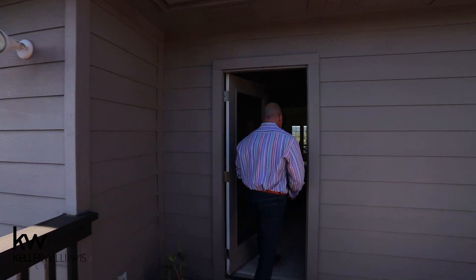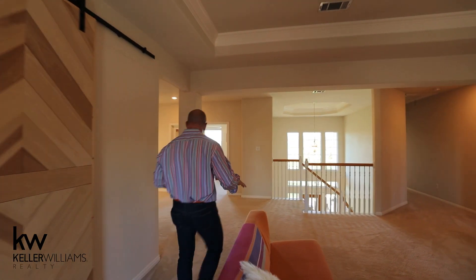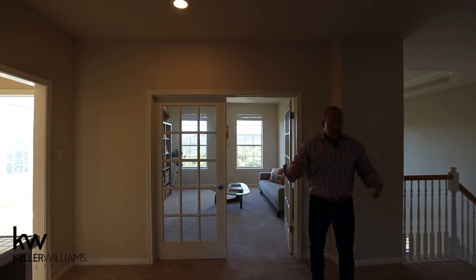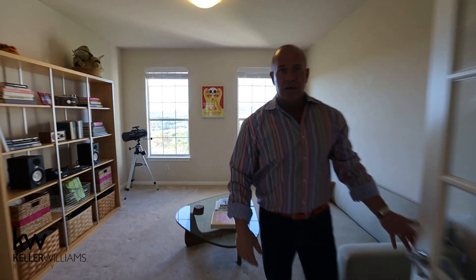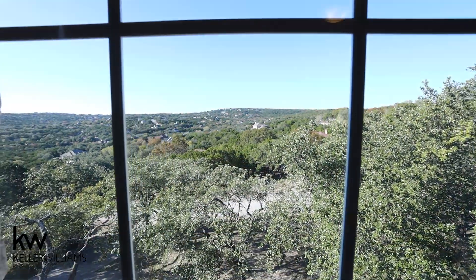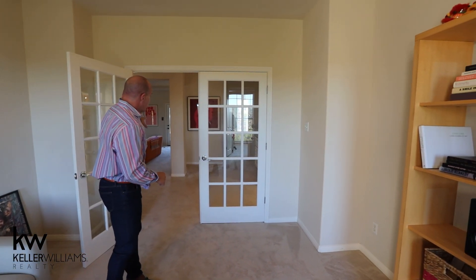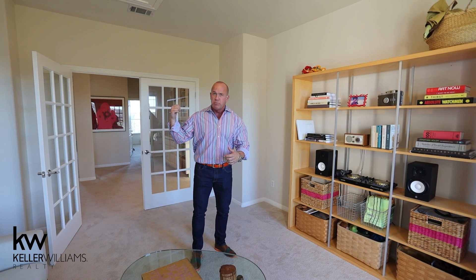Also upstairs, we have the second living area and the four bedrooms. Right off of the game room we have a wet bar — a great idea. Kids are up here playing, you put the mini fridge under here, and they've got everything they need to stay upstairs for a while. French doors lead into the second upstairs living area. Look at the views out of this room — just spectacular Hill Country views. This room could be an office upstairs, a homework room, or a gaming room for the kids. That's what they used it for — big TV here, set up consoles for gaming, and then a big pool table right outside.